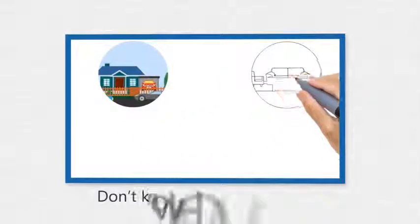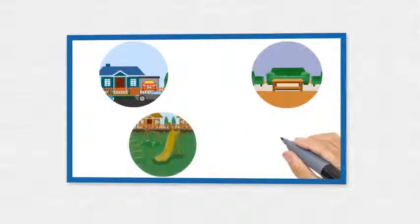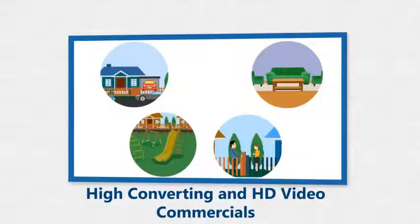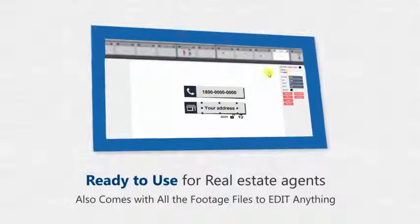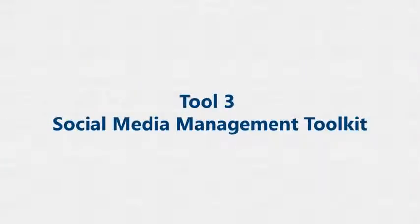Tool 2: You'll probably want attractive video commercials to retain visitors on your clients' websites. Don't worry — we have created expensive, high-converting, high-definition video commercials ready to use for real estate agents. It comes with all the raw footage files so you can edit anything within a minute.